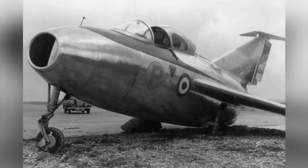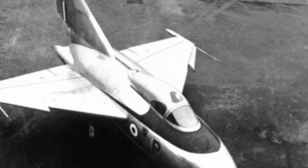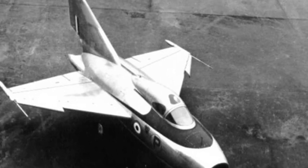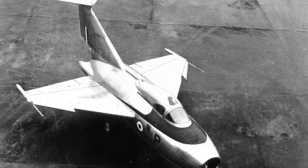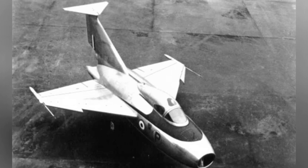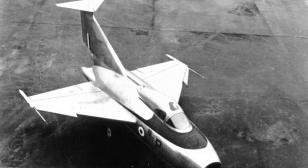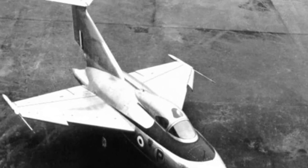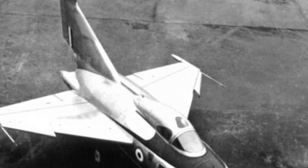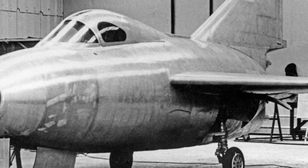Originally, three prototypes were ordered, and the first prototype was completed and tested in 1950. Initially it underwent ground taxiing tests, followed by airborne flight tests to assess the longitudinal and lateral stability of the aircraft. It was found that the aircraft had poor stability, and adjustments were made, such as cancelling the installation of a spiral parachute at the wingtip, reducing the size of the control surfaces, and adding triangular tail fins to the tail. These modifications helped improve the aircraft's performance to some extent, but did not significantly improve its speed.